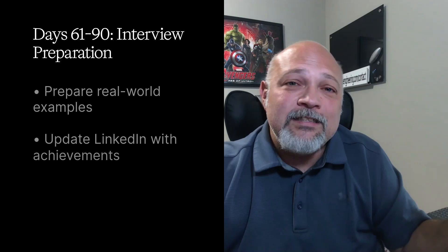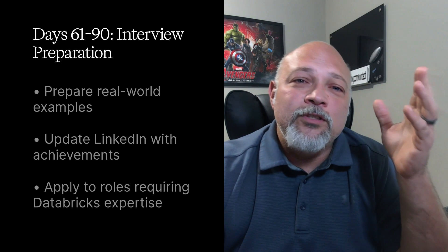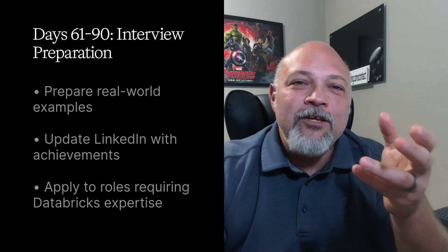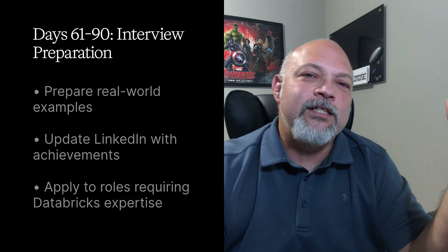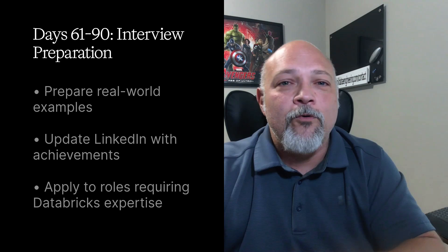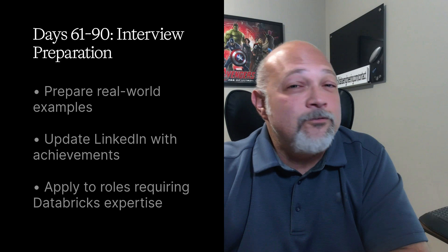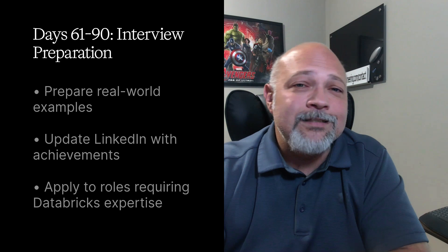Finally, days 61 to 90: interview preparation and job search. Prepare real-world examples of how you've optimized column-based storage. Update your LinkedIn with specific achievements — things like 'reduced query time by 85% using Delta Lake column pruning' or 'saved $38K annually through column-based architecture optimization.' Start applying to roles that specifically mention Databricks and Delta Lake.